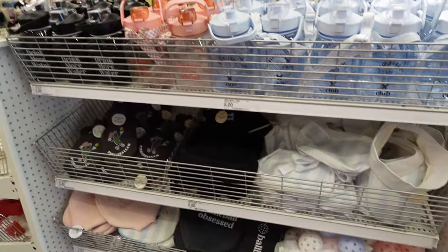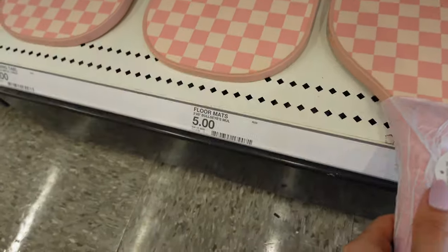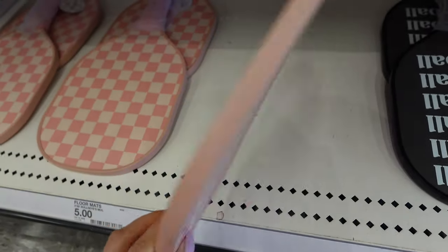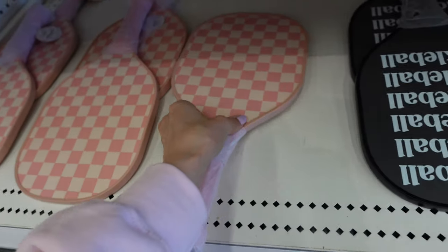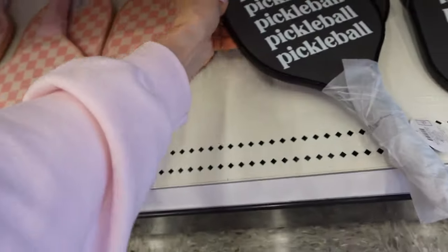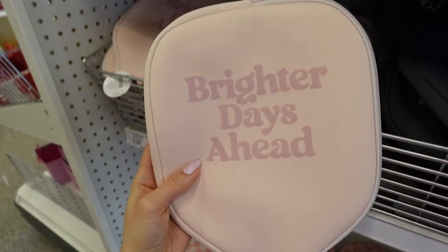Make sure you're following me on TikTok because I'm trying to be more active over there, especially with my shopping vlogs. They have a whole bunch of pickleball stuff in their dollar area — these are like five-dollar paddles. I mean, you get what you pay for, but if you're just getting into pickleball this will do.